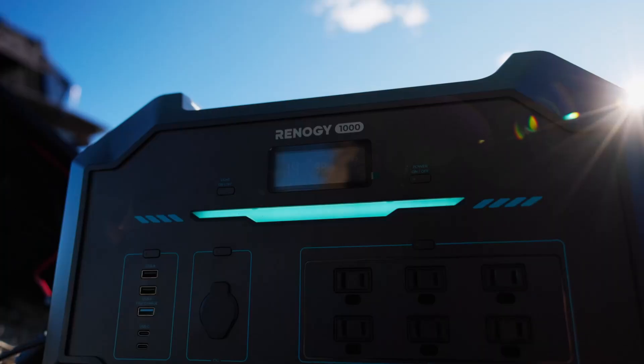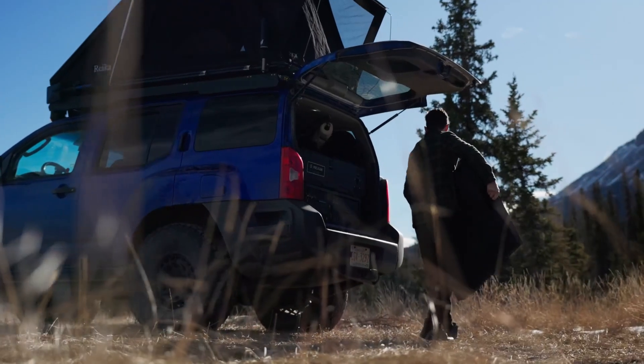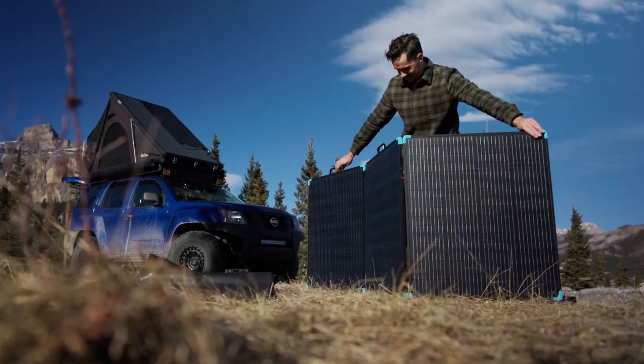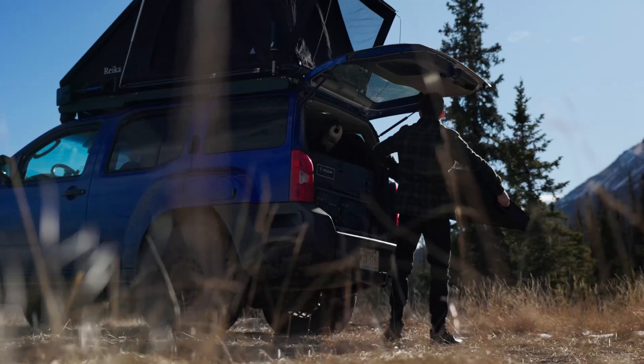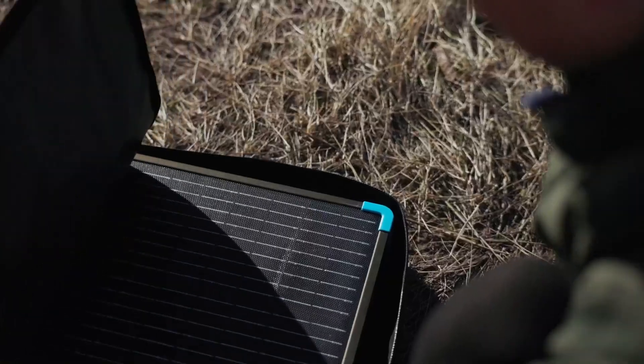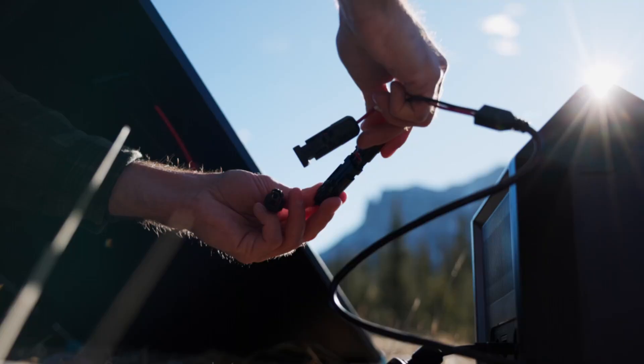Once it's up, this panel handles harsh weather like a champ with IP67 protection and an ETFE coating. If you've struggled with bulky, rigid panels in the past, this one brings serious relief and smart portability. It's ideal for RVers, campers, and off-grid explorers who need dependable power without dragging around heavy gear. For serious solar users, this is worth every penny.